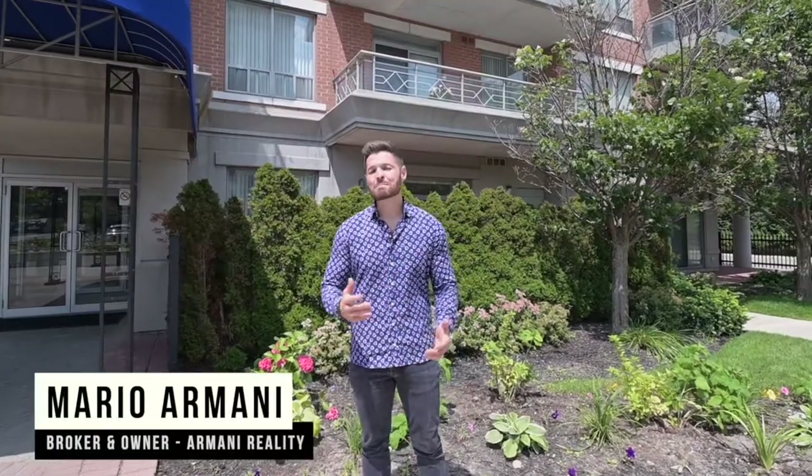I'm Mario Armani, broker and owner of Armani Realty, and this unit is really incredible with its 10-foot ceilings and private 200 square foot terrace that'll make you feel like you're in your own private backyard. I'll let you check it out for yourself and I'll see you at the end of the tour.